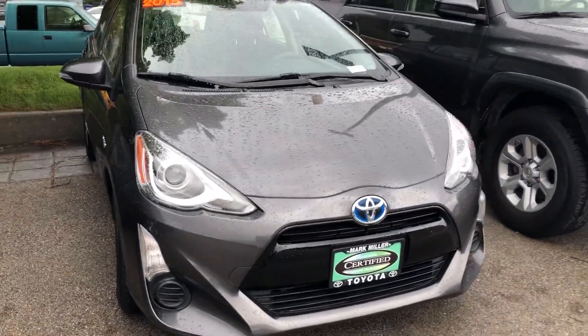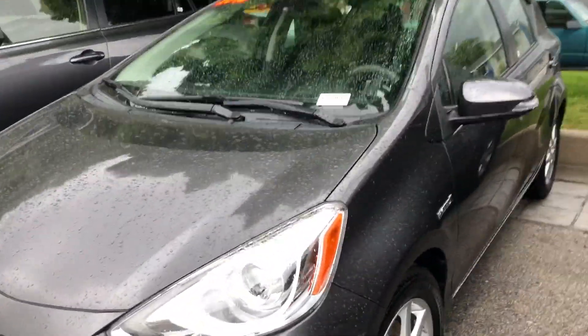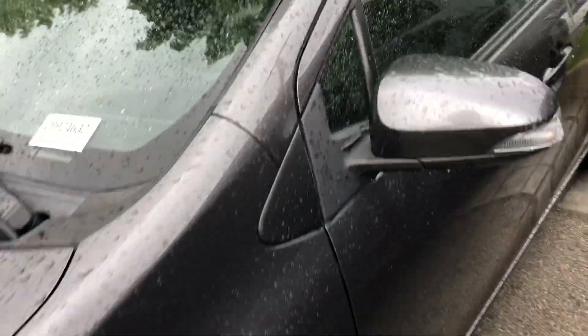Hi Joel, this is Sam here from Mark Miller Toyota, and right here I have for you a 2015 Toyota Prius C in the color magnetic gray.